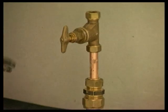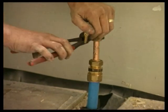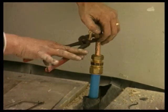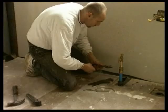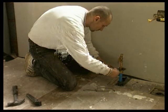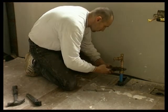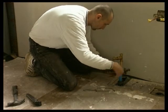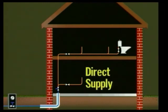In hard water areas, a water softener can be included in the system to prevent the build-up of lime scale, which will affect the hot water system. Where water mains have adequate capacity, the pipework can feed each appliance directly from the mains. This is known as a direct supply.